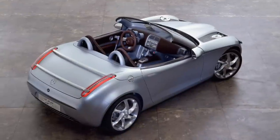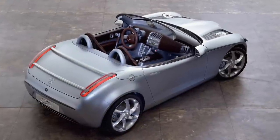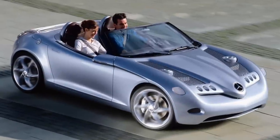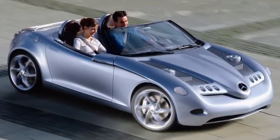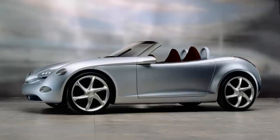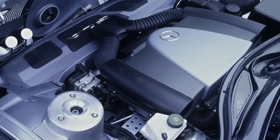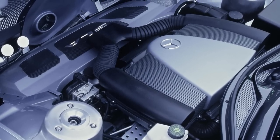The Vision SLA was shown at the Detroit International Auto Show in January 2000. The two-seater convertible concept was based on the Mercedes-Benz A-Class and was only 148.4 inches long. The concept car was constructed by Stola in late 1999.